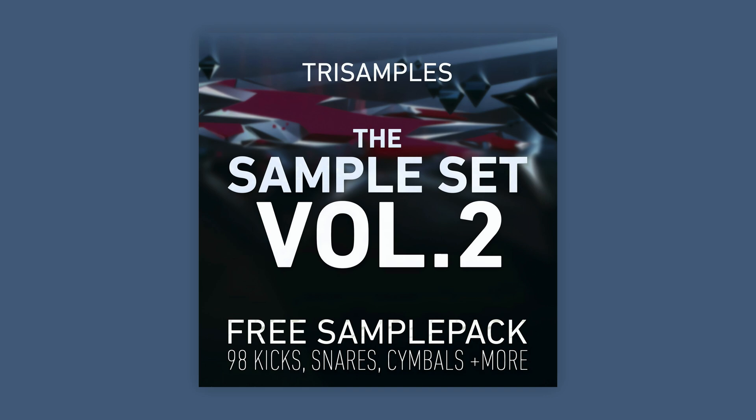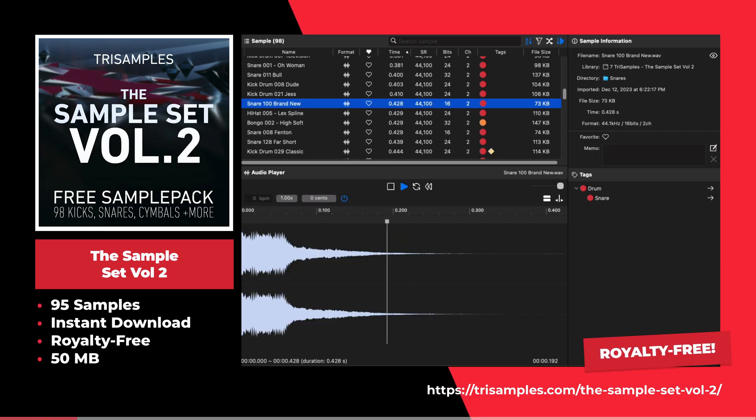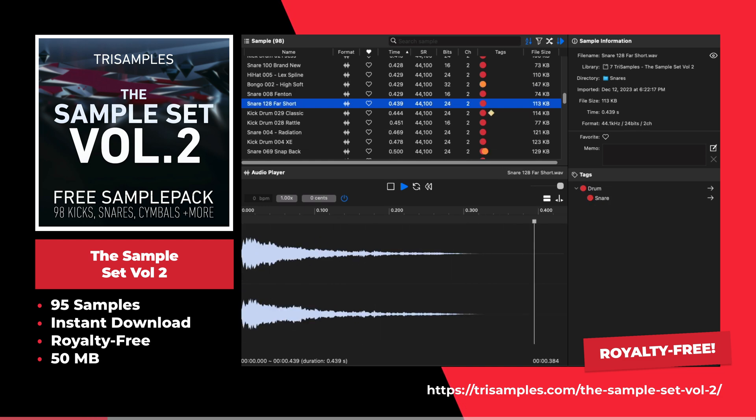This is the Sample Set Volume 2 by Tri Samples. This sample pack offers 95 samples including kicks, snares, cymbals, and more.